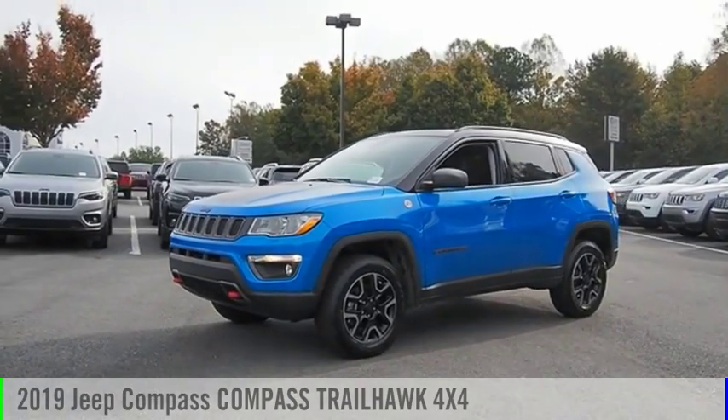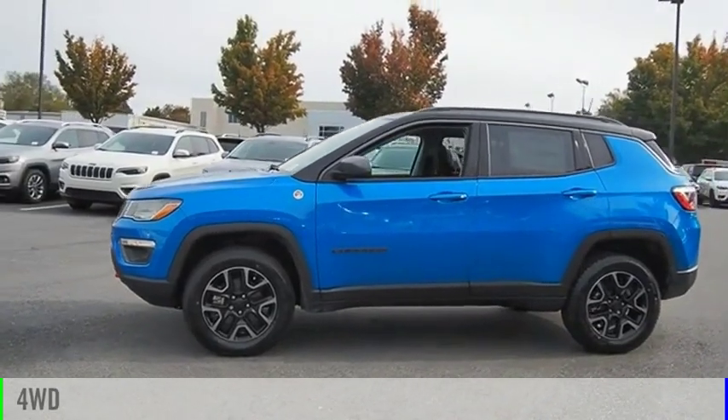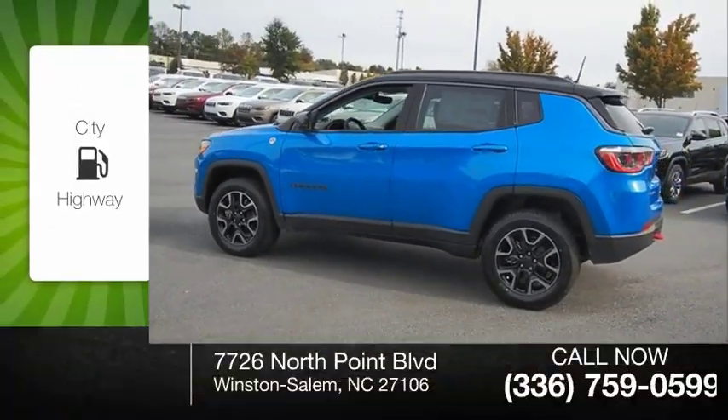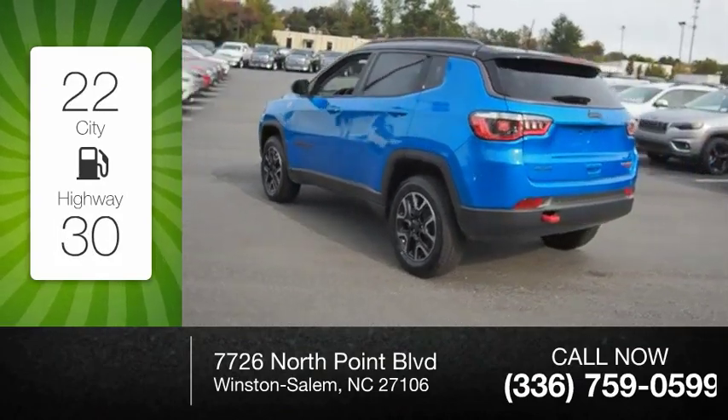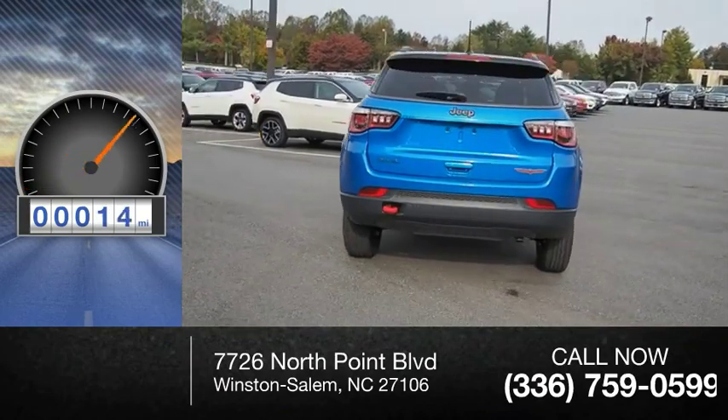Come test drive the 2019 Compass. This vehicle is powered by a four-wheel drive, four-cylinder 2.4-liter engine. Great fuel efficiency saves you money by requiring fewer trips to the gas station. This vehicle has less than 100 miles.